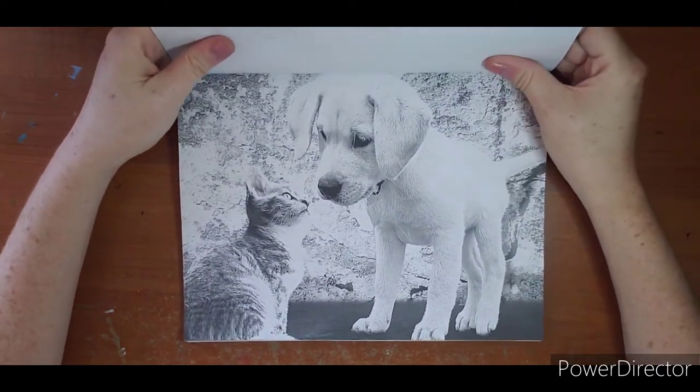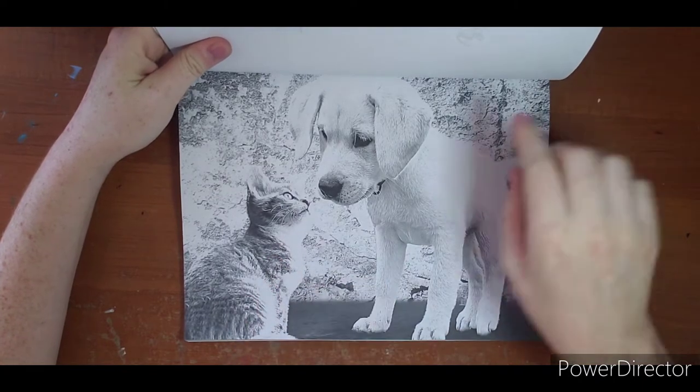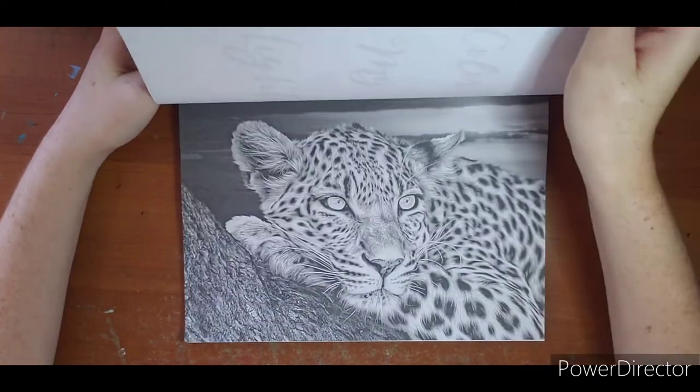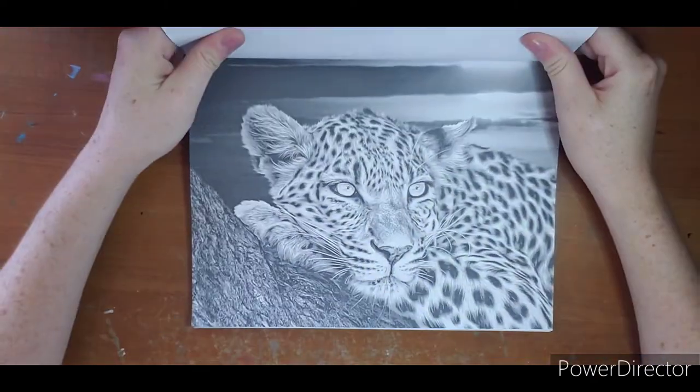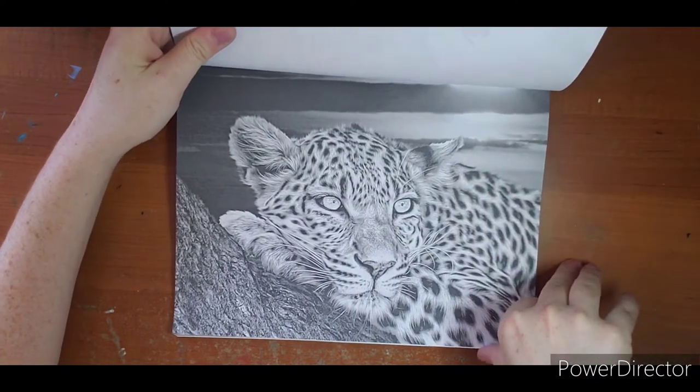This is too cute - a puppy and a kitten; looks like he's a tabby. Here is the cover image if you want to try to recreate it or follow along with what Wanda has done.